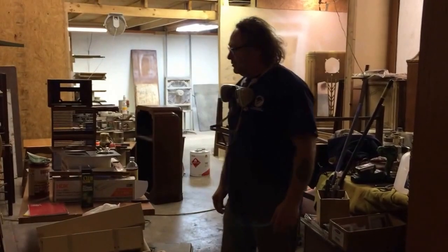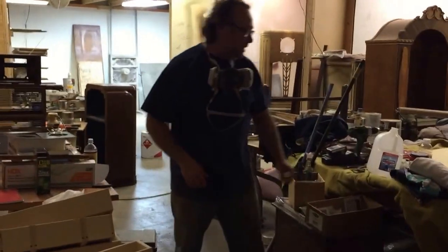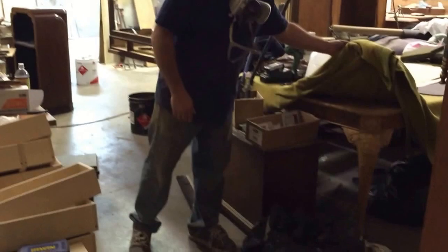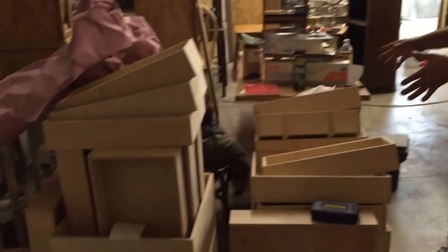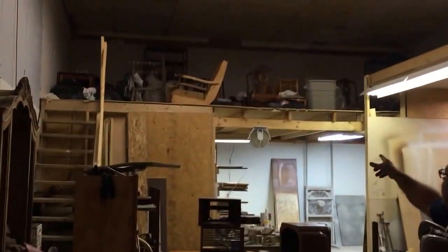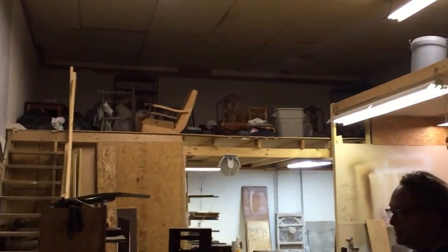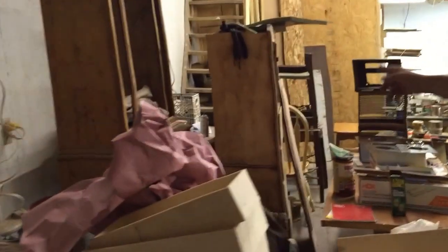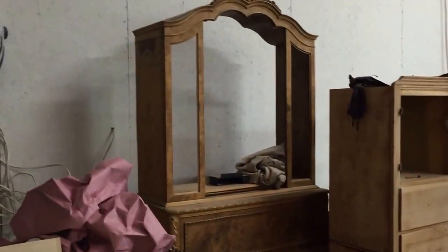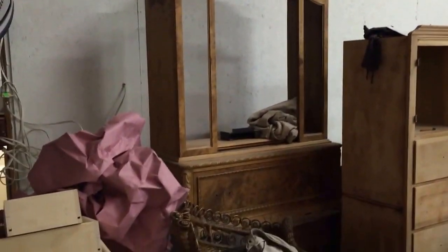We figured we'd give you a little tour of the shop here so you can see what we're kind of doing. We got a beautiful dining room table back under here. We got a bunch of drawer fronts right here. Up in our loft up there, we got more furniture waiting to be refinished. You can see a beautiful hutch right there — that came out of Chicago.